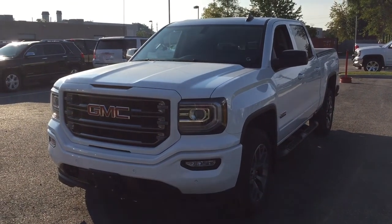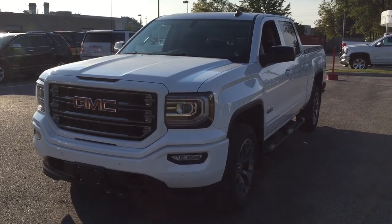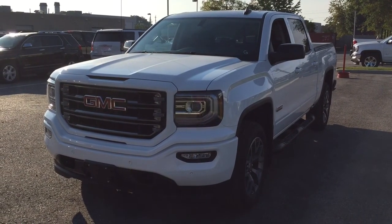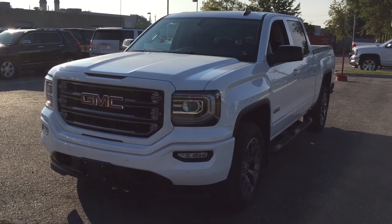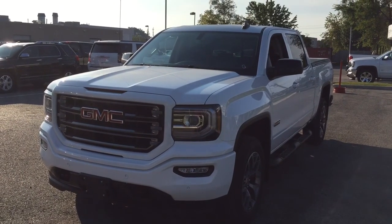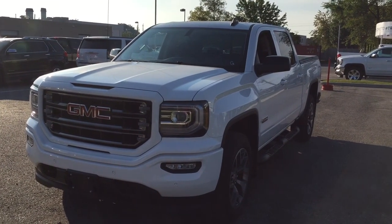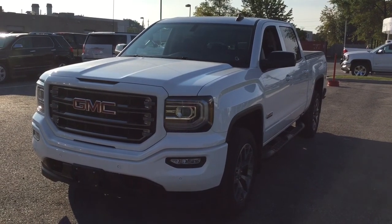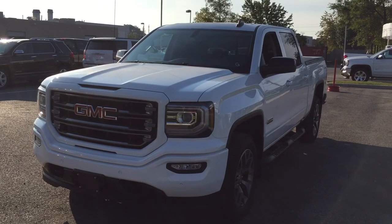It's a beautiful day at Mills Motors, 240 Bond Street East in Oshawa. This is the 2017 GMC Sierra 1500 SLT 4-wheel drive crew cab in Summit White, Ecotec3 5.3-liter direct-inject V8 engine, 8-speed automatic transmission. It is the all-terrain edition with the off-road chassis package.